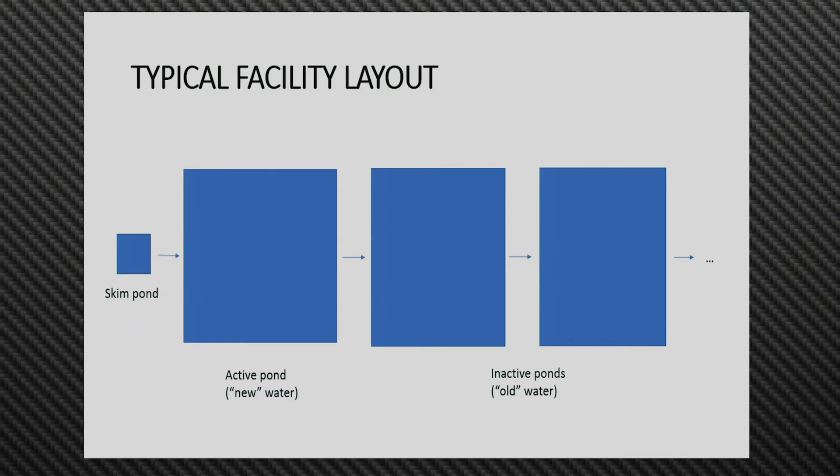This diagram shows the typical layout of a facility like this. Trucks come and deliver water to a skim pond — it's relatively small, and enough gravimetric demixing occurs there that they can skim off more oil and sell it. Then the remaining water goes into what we're calling an active pond. When that's full or as things evaporate, water might be pumped into other ponds. We basically assume active ponds are receiving new produced water, and inactive ponds contain older water that's been in the facility for a while.